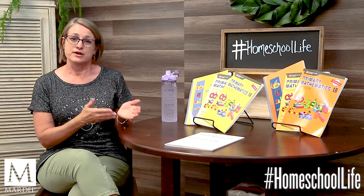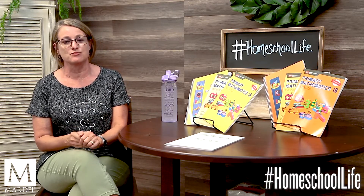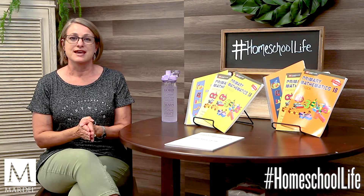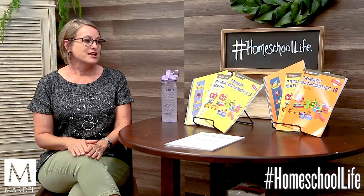The interesting thing about Singapore Math is it was originally developed and made in English for the country of Singapore. A family was living there, their child was going to school there, and then they moved to the United States. They quickly realized that the math curriculum the school was using was not up to the standards of what they had used in Singapore, so they started supplementing with the Singapore curriculum. Their child was doing better, other parents noticed, and pretty soon they decided to make it available to everyone here in the United States. Singapore Math came to the US in the late 1990s.